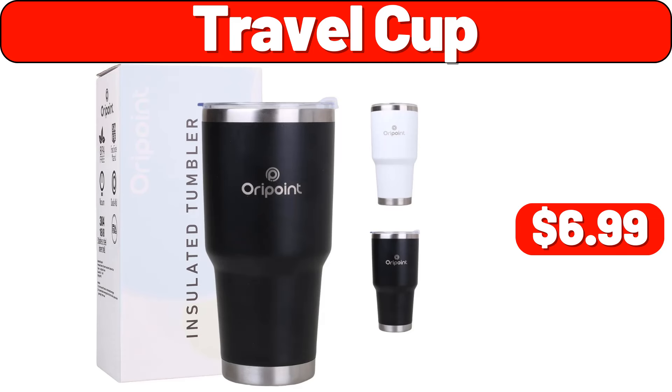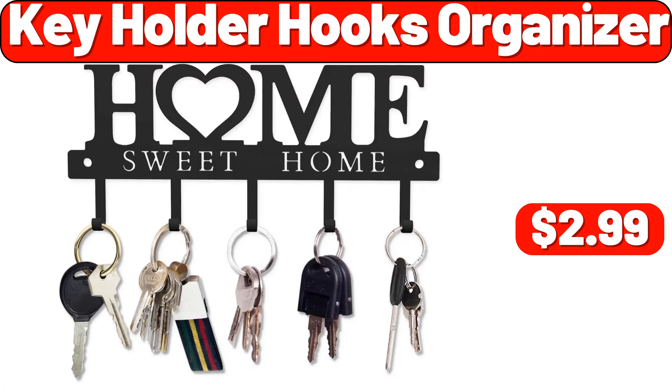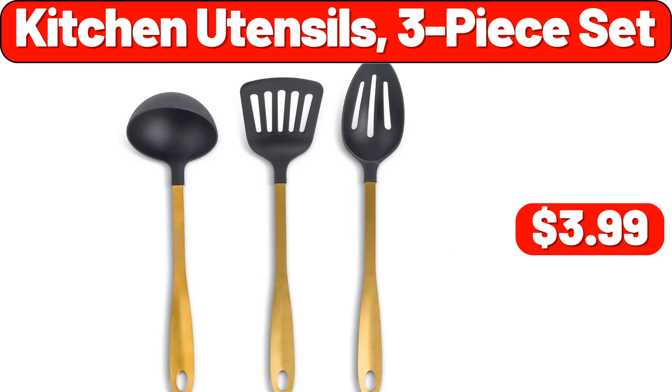Travel Cup, $6.99. 3-Packs Mesh Metal Baskets, $21.99. Key Holder Hooks Organizer, $2.99. Cage-Free Large Eggs Grade A, 1 Dozen, $2.75. Kitchen Utensils 3-Piece Set, $3.99.